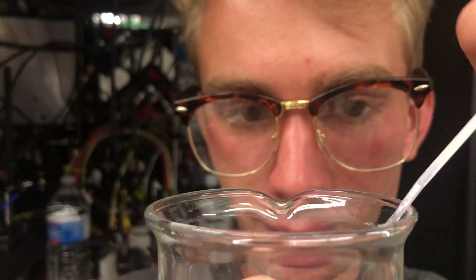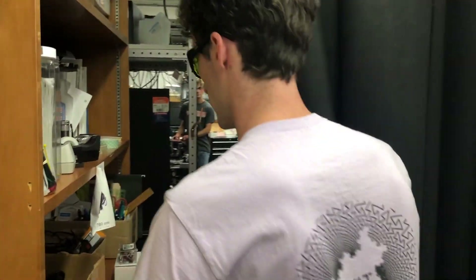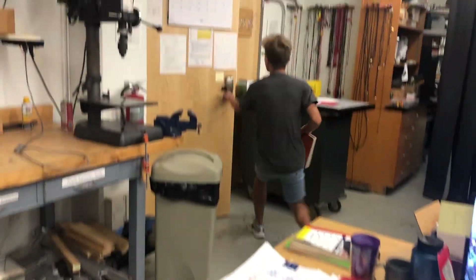Dr. Denny! What are you doing? You have to get out of here! I wasn't going to let Dr. Holtz's experiments destroy the world. I grabbed the data and took off.